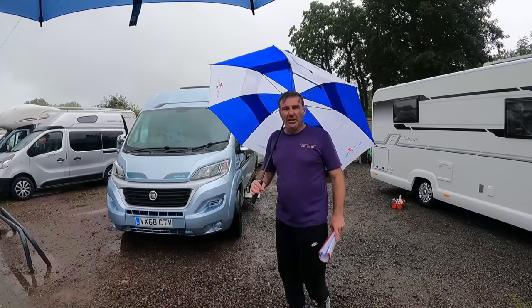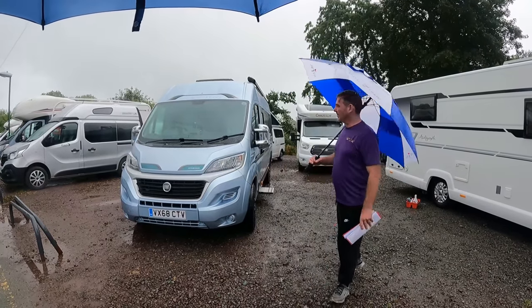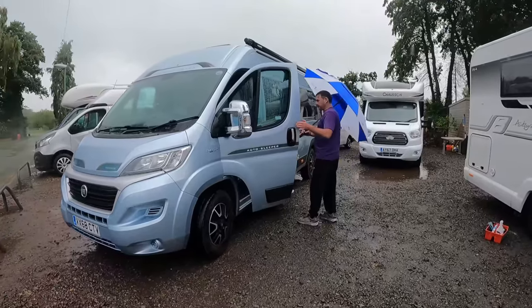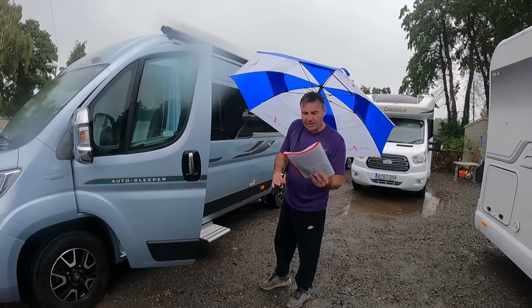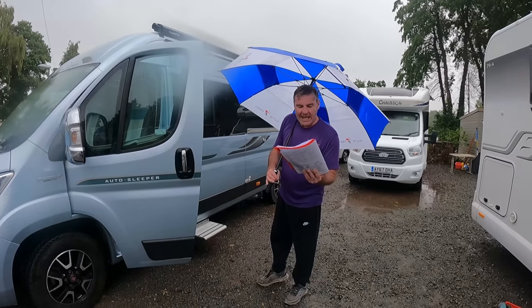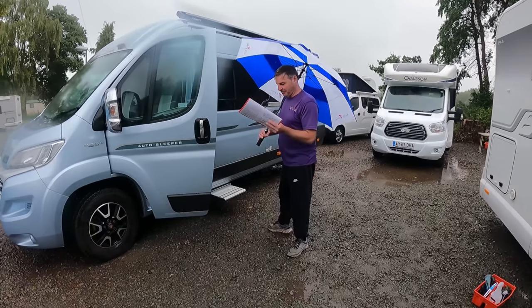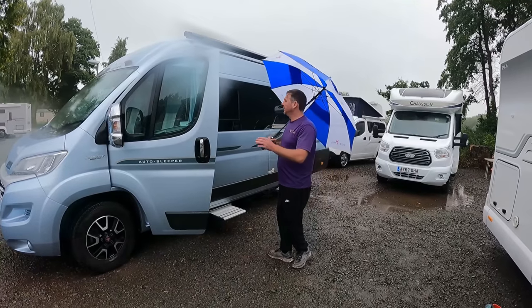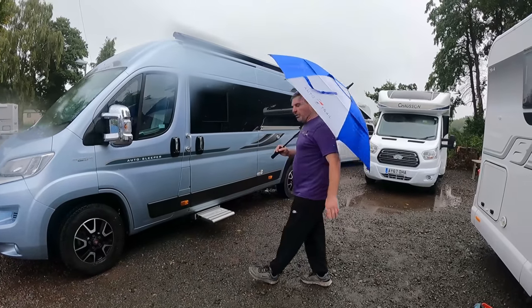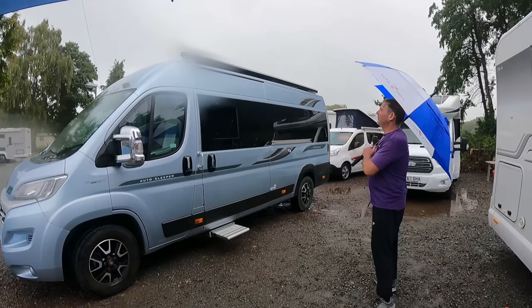I'm loving the Ocean Aquatic — or as Kev calls it, 'Augusty Rain Blue'. For those of you at home, it's light blue. It's 6.36 metres and the fresh water capacity is 60-69 litres, with waste water at 69 litres.